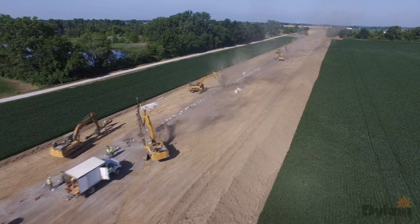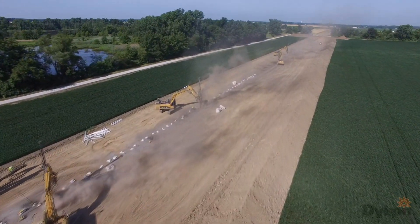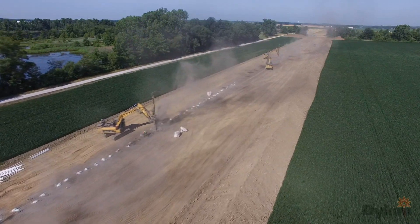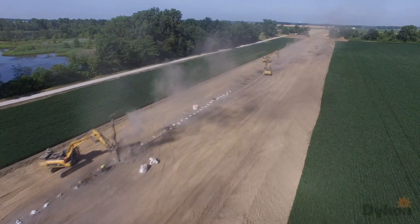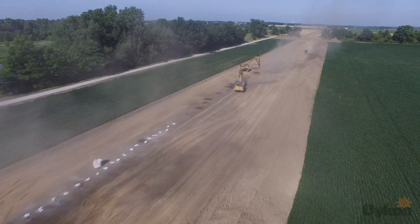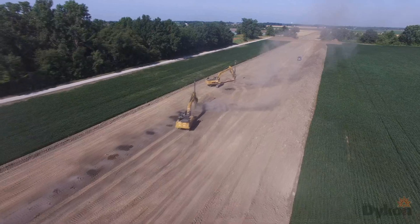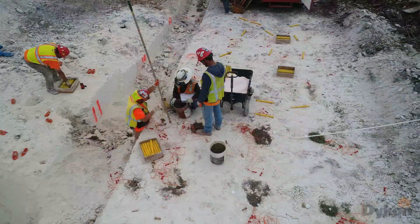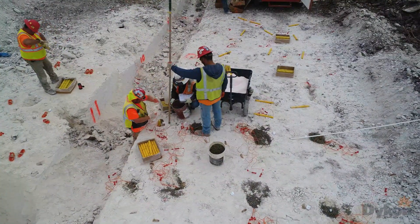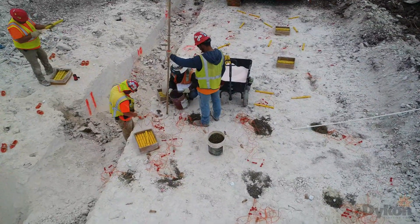Pipeline mainline blasting is accomplished by drilling a pattern of holes along the center line of the pipeline to a predetermined depth. Variations in trench depth and width are engineered into the drill pattern in advance and implemented as the drilling crews progress along the route. After the holes have been drilled and logged, the blasting crews load a predetermined quantity of explosive into each hole.